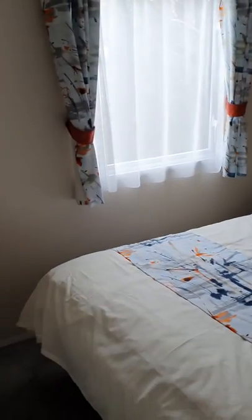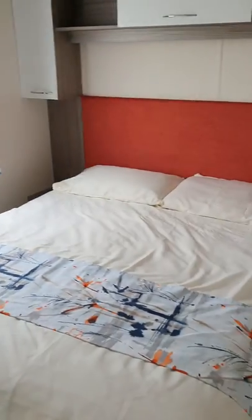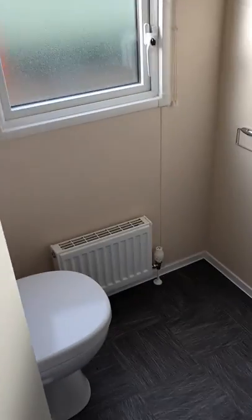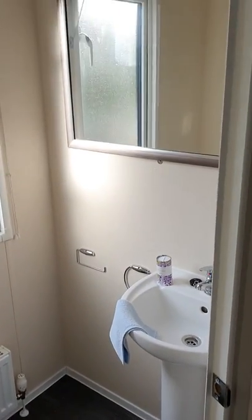The whole rear of the holiday home is the master bedroom, with a king sized double bed, large wardrobe, and it also has an ensuite toilet with basin.